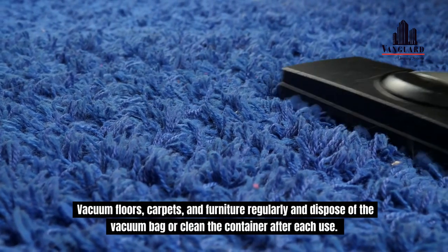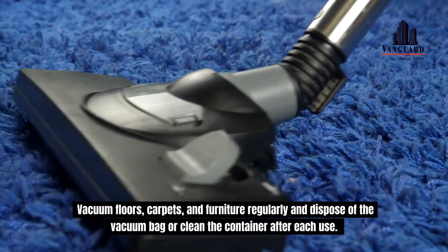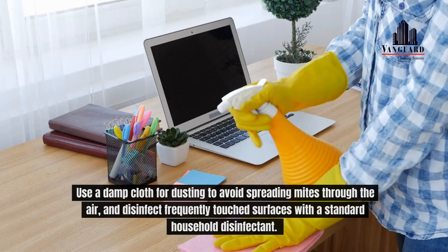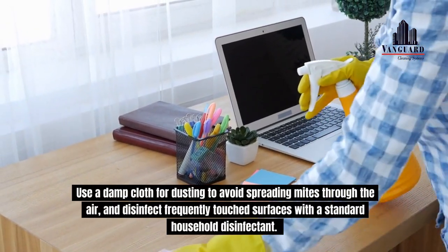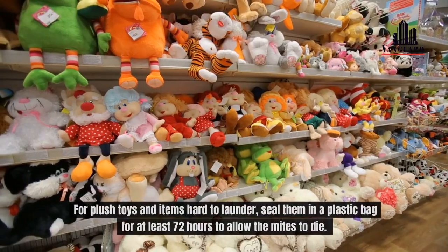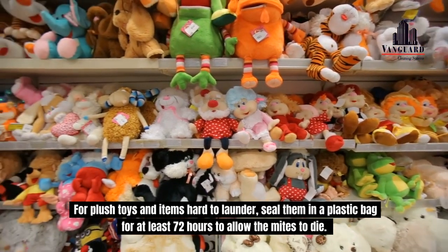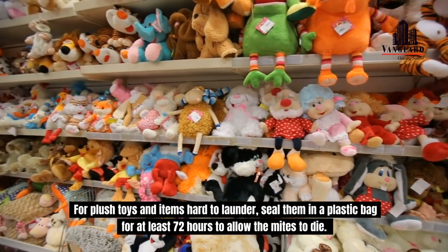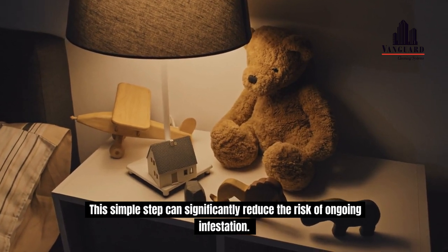Vacuum floors, carpets, and furniture regularly and dispose of the vacuum bag or clean the container after each use. Use a damp cloth for dusting to avoid spreading mites through the air and disinfect frequently touched surfaces with a standard household disinfectant. For plush toys and items hard to launder, seal them in a plastic bag for at least 72 hours to allow the mites to die. This simple step can significantly reduce the risk of ongoing infestation.